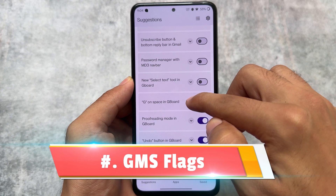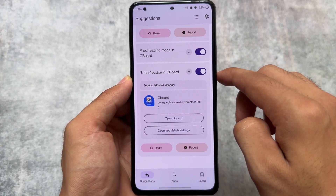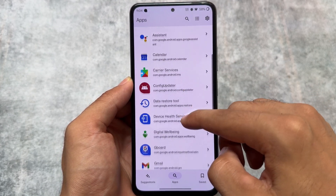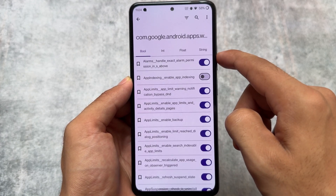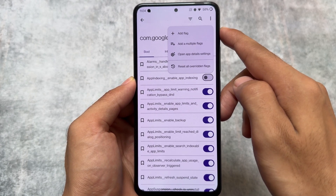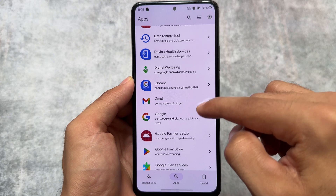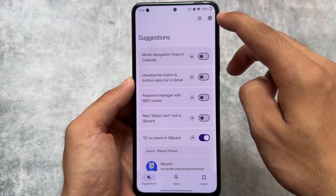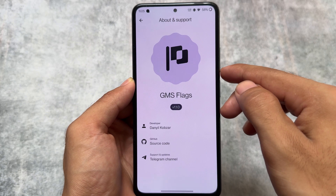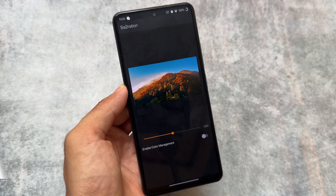Next one in this list is GMS Flags — also called G Apps Flags. This lets you enable hidden, unreleased features in Google apps. You can join their Telegram support channel for more flags — link is in the description. For example, in Google Keyboard I've enabled some options that aren't enabled by default. This only works with Google apps; it won't work for other apps.